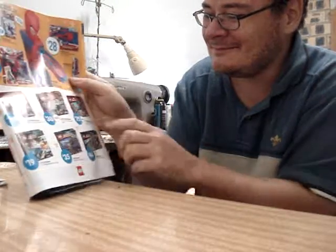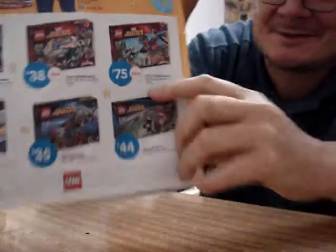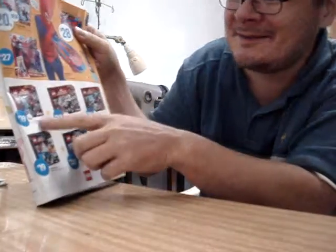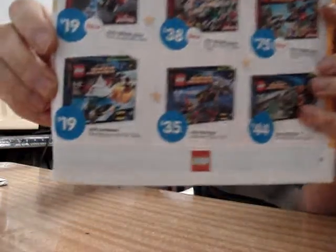Pretty much $75 for the Lego helicopter, I think most of them. And $19 for that genus pack. Oh yeah, $19 for the Penguin as well.